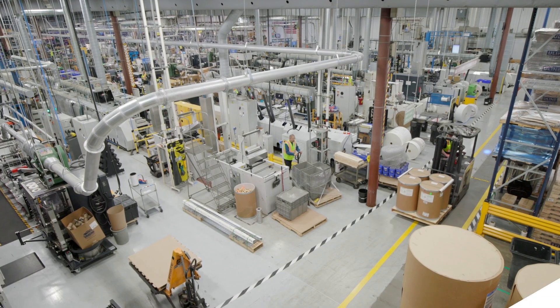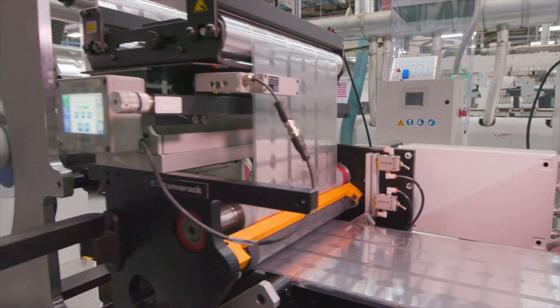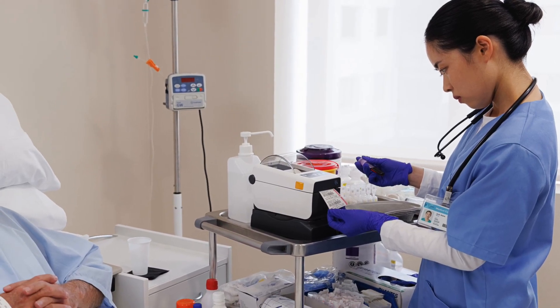Only Zebra provides everything you need to implement RFID in your organization. With Zebra RFID label manufacturing capabilities, Zebra offers end-to-end RFID solution simplicity, carefully pre-tested supplies, access to a broad portfolio of Zebra RFID printers and readers, and industry-leading expertise to customize how you maximize the benefits of RFID for your enterprise.